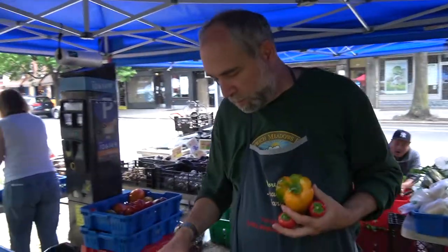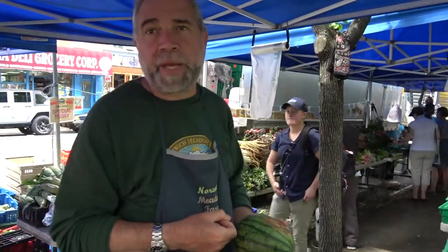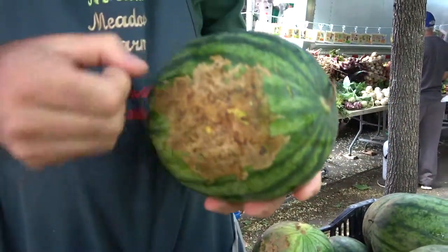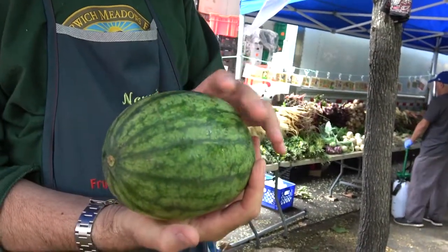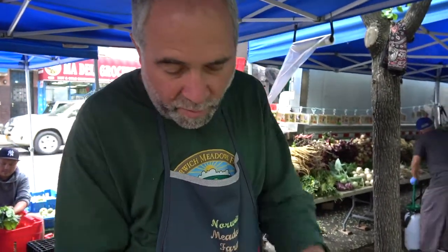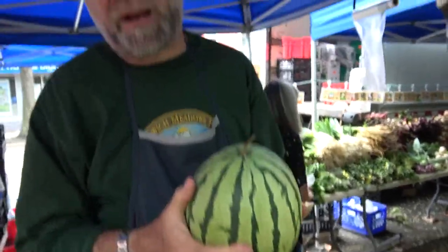So how do you pick a watermelon? There are two ways to pick watermelons. One is by the traditional thumping, which you cannot explain on a video very well, but you get the knack of it after a while. Another way is if they're field melons like these — you're looking for the yellow circle on the bottom. This is where it rests on the ground, and until this turns yellow, it's not ripe. Some of our watermelons actually hang in a bag on a trellis, so there is no yellow spot on them.